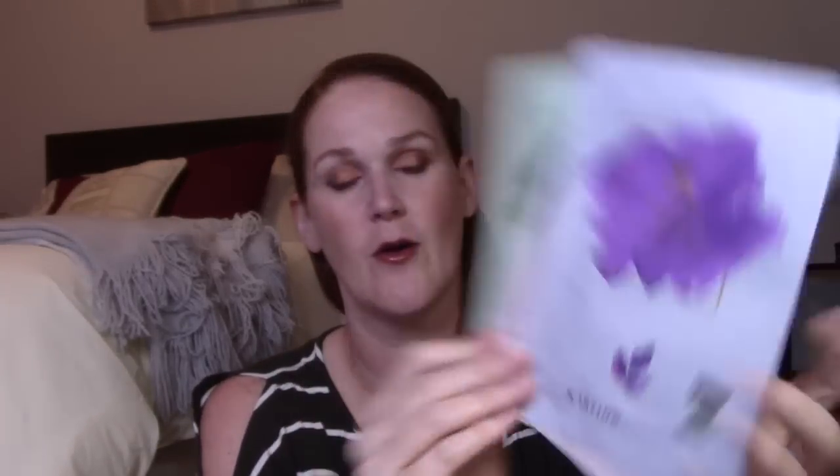Next is a two-set of the JJUN Cosmetics Wake Pure Sheet Masks — six masks total in calming, brightening, and nourishing varieties. I've never tried this brand. They also have a little secret code on the outside I'll have to look up. I'm not a huge sheet mask person, but it's $15 for all six.